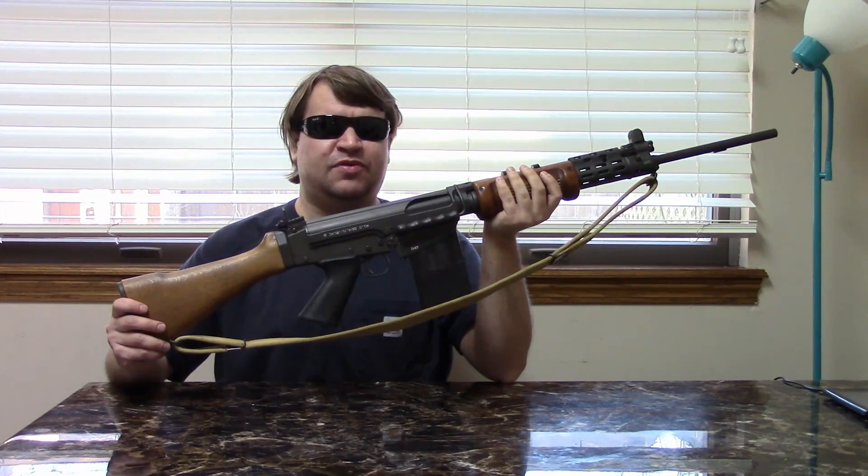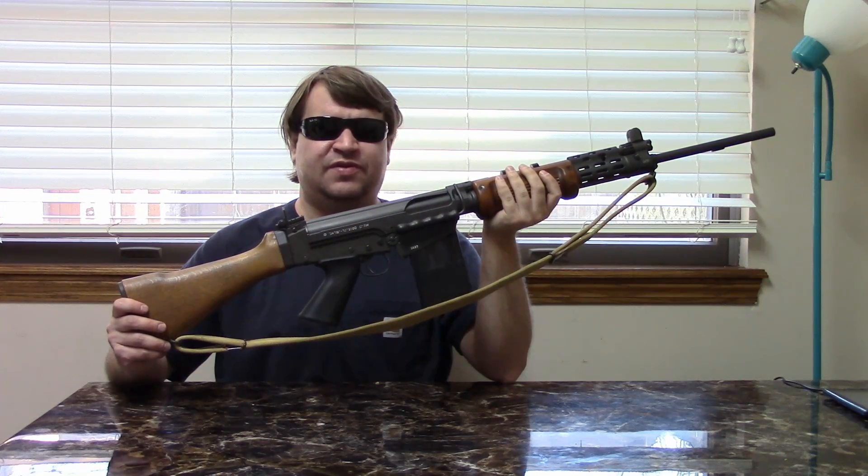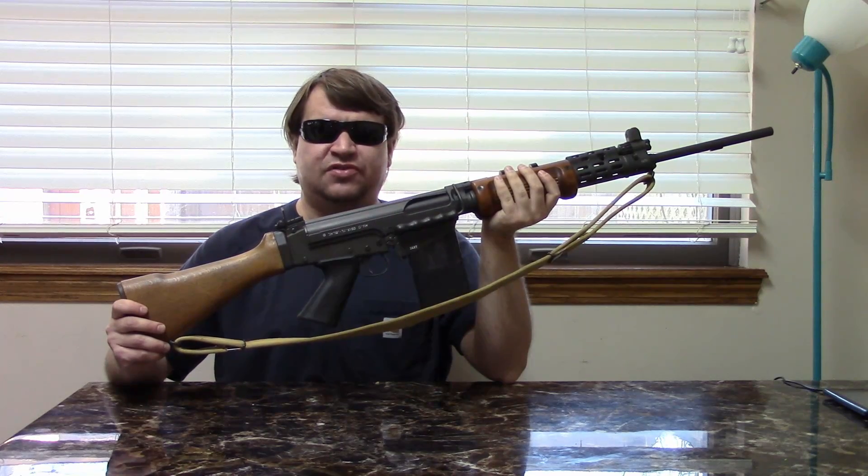Hi, this is Misha, and this is part one in our series on the FN FAL. About five years ago, we did a video, kind of a long compilation video on the FAL.